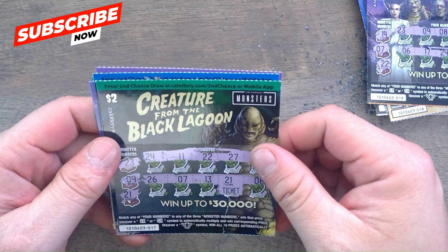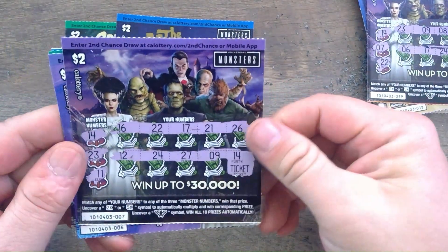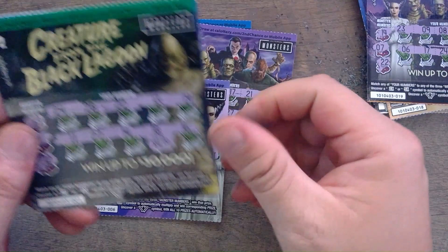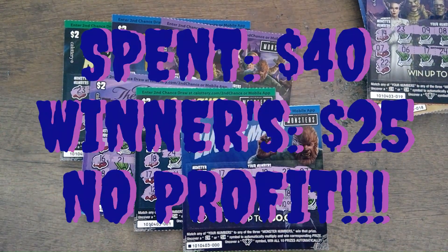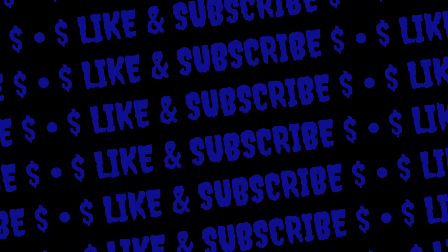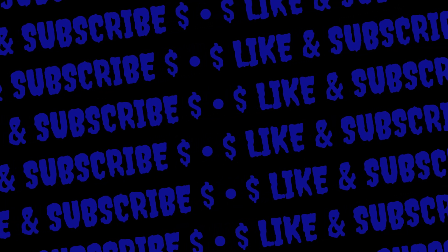Alright, let's count up our wins — $2 win, mummy $5, so $7... $9... $11... $15... and $25 total. Twenty-five dollars back from the $40 we spent today — at least that's over fifty percent. Remember to like and subscribe. We'll see you tomorrow for part two of round two of the full book. Thanks for joining and see you tomorrow!